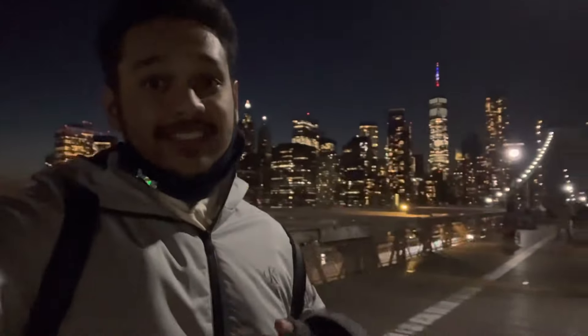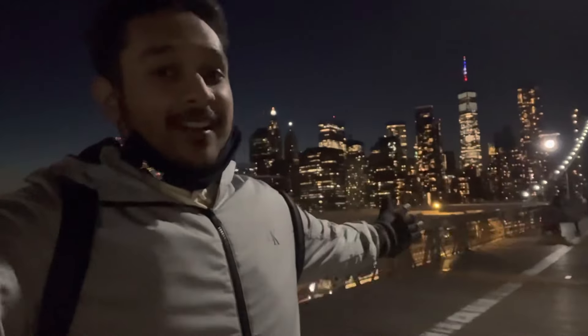If you come to New York, this one-kilometer walk should be on everyone's to-do list. Just look at what's behind me — New York City and the Brooklyn Bridge. Absolutely incredible.